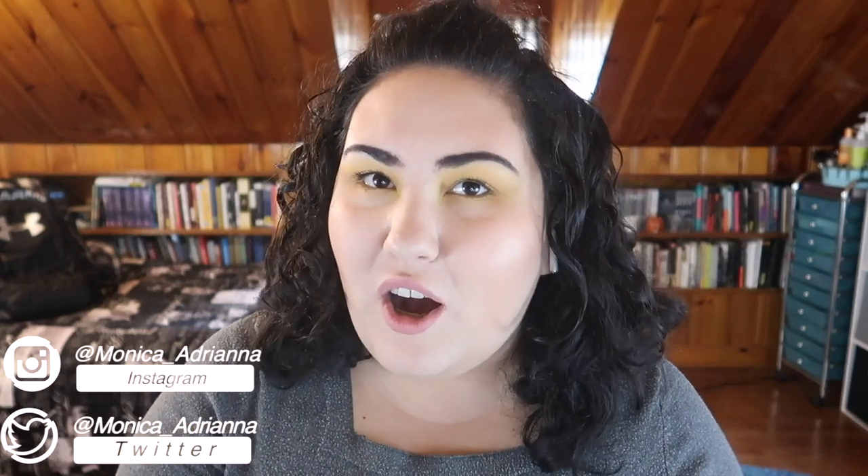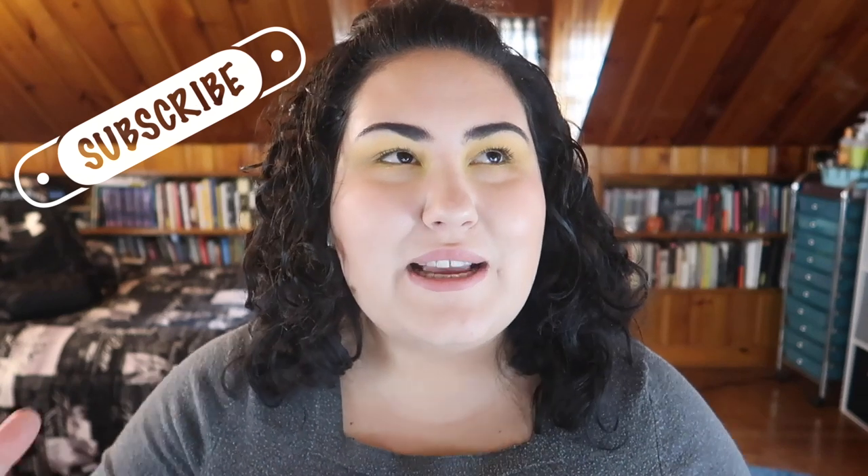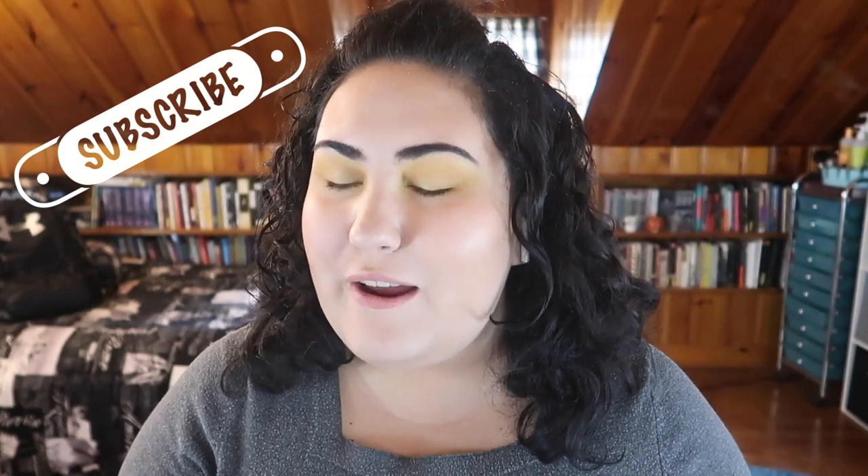Hi guys, welcome back to my channel, or if you're new, welcome. My name is Monica and today I'm actually doing a haul. I haven't done an honest-to-goodness haul video in a long time, and I feel like it's because I haven't actually bought a whole lot of products at once. For the past few months I've been cherry-picking my makeup purchases — a drugstore foundation here, a new powder there, maybe a lipstick — so it's been pretty good for my wallet.